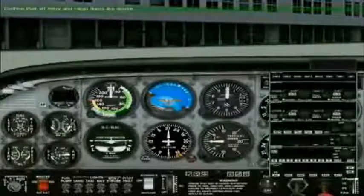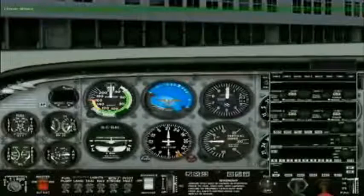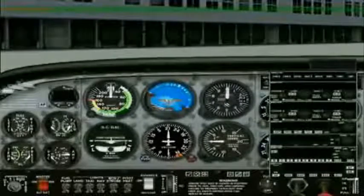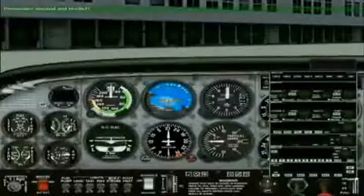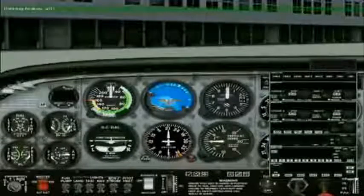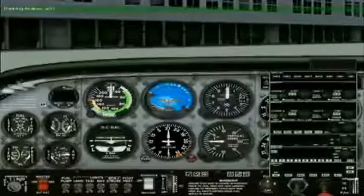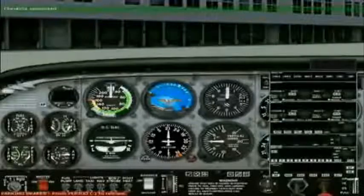Confirm that all entry and cargo doors are secure. Closing doors. All of the entry and cargo doors have been secured. Passengers secured and briefed. Affirmative. The passengers are secured and have been briefed. Parking brakes on. Captain, the before start-up checklist has been completed.